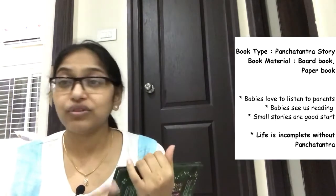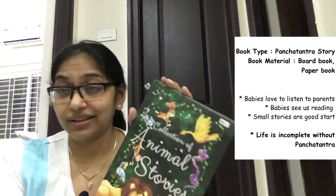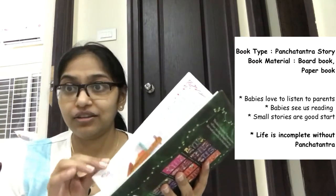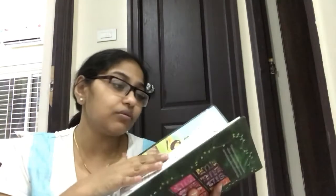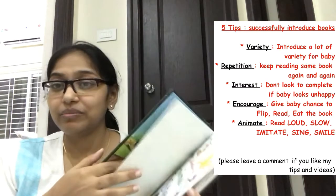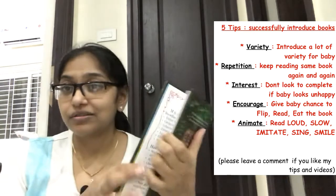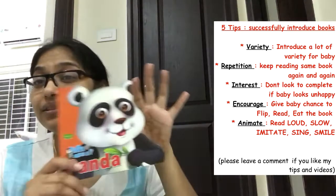This is an animal story book — a collection of stories from the Panchatantra. He loves listening to these. He doesn't look much at the pictures since they're quite small, but we read to him and he enjoys listening. The stories are quite short — one and a half to two pages each. I wouldn't recommend letting the baby handle it initially since there's a chance of a paper cut, so it's better to read it and show the pictures yourself.